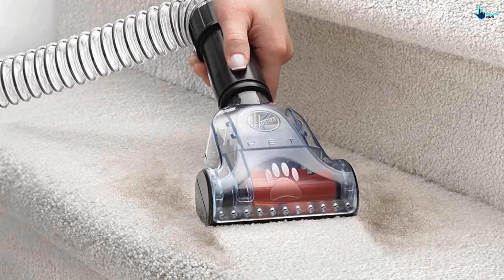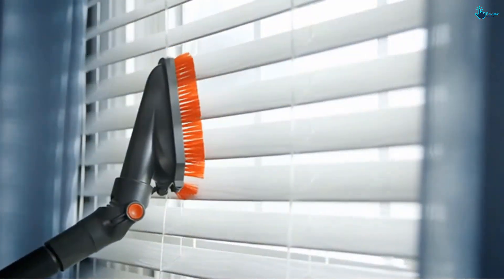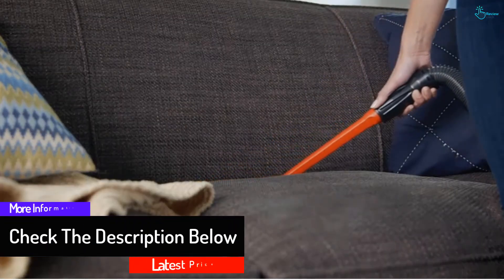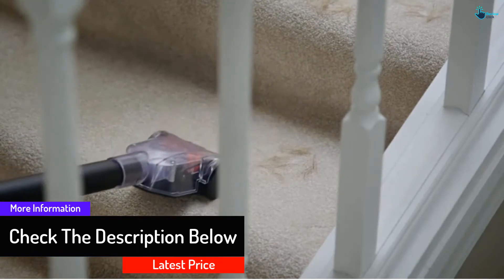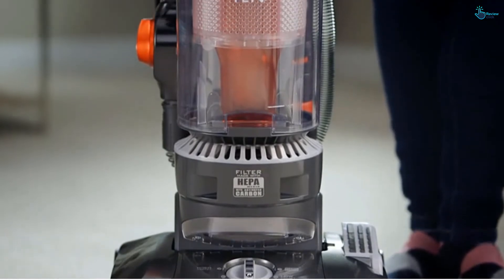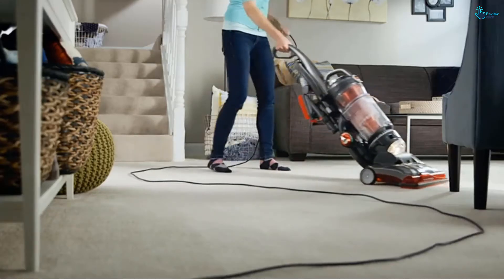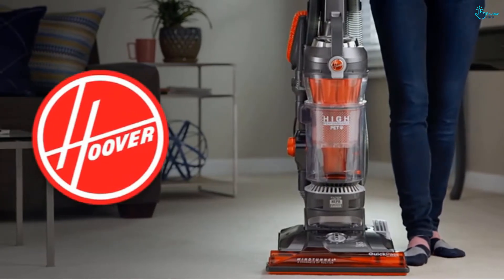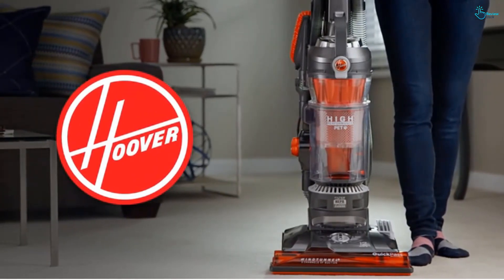It comes with a unique pet turbo tool to remove upholstery stains and a HEPA filter to keep pet dirt out of the air. Those with larger spaces will appreciate the 40-foot cord length, meaning you can avoid frequent unplugging. It also has a quick-pass brush roll to allow 2x faster cleans.